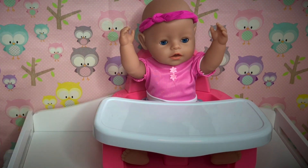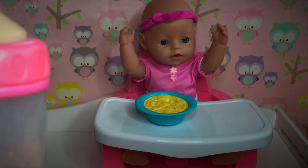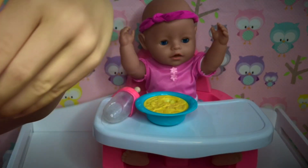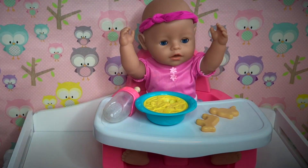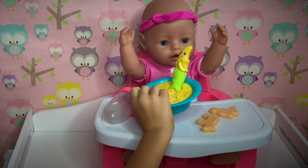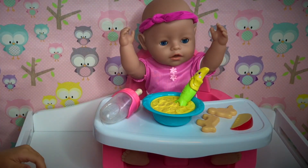Okay, Ella, let me get your food. We have some banana cereal, her bottle, two cookies, her spoon, and last but not least, her apple slice. All right, Ella, are you all ready?